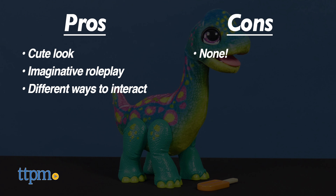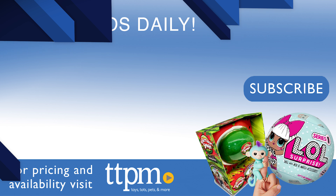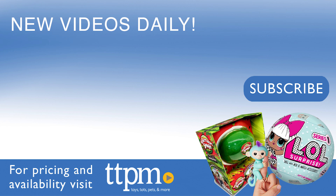I don't really have any cons, so I give this toy four and a half stars! If you liked this video and want to see more, follow us on TikTok at the Toy Authority!